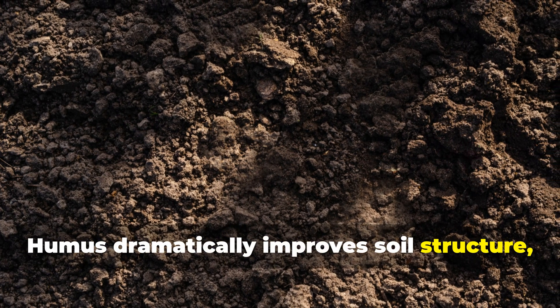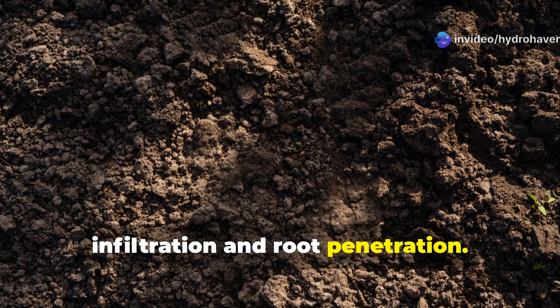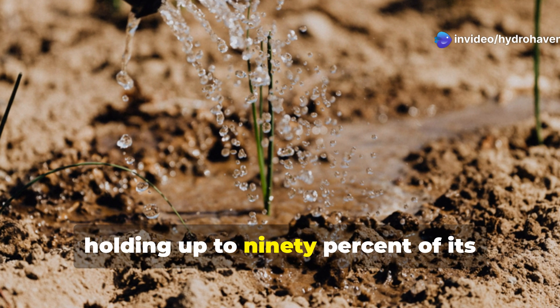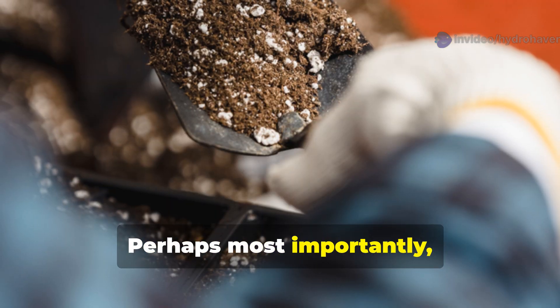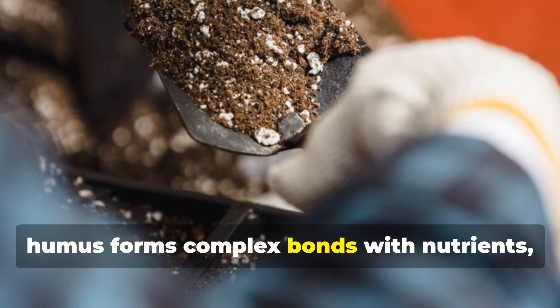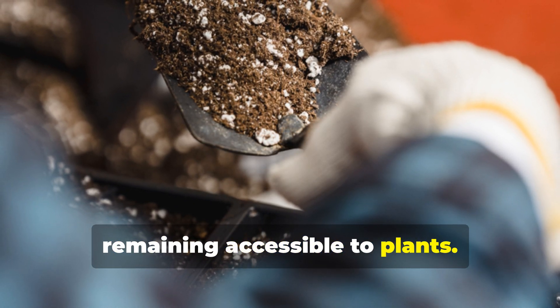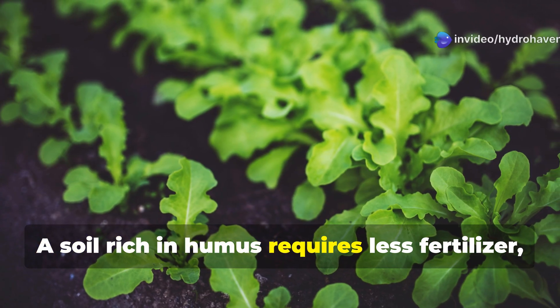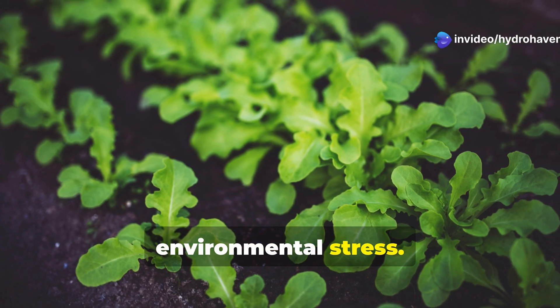Humus dramatically improves soil structure, creating pore spaces that allow water infiltration and root penetration. It acts like a sponge, holding up to 90% of its weight in water while still maintaining good drainage. Perhaps most importantly, humus forms complex bonds with nutrients, preventing them from leaching away while remaining accessible to plants. A soil rich in humus requires less fertilizer, less irrigation, and provides greater resilience during environmental stress.